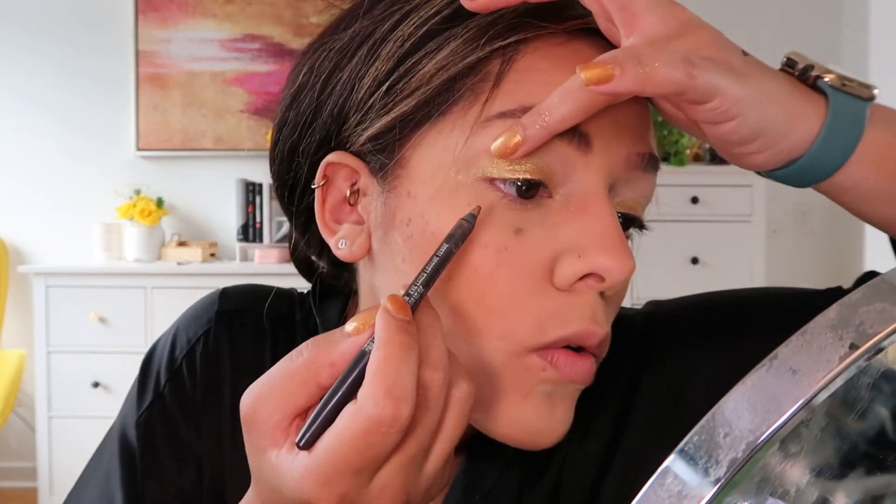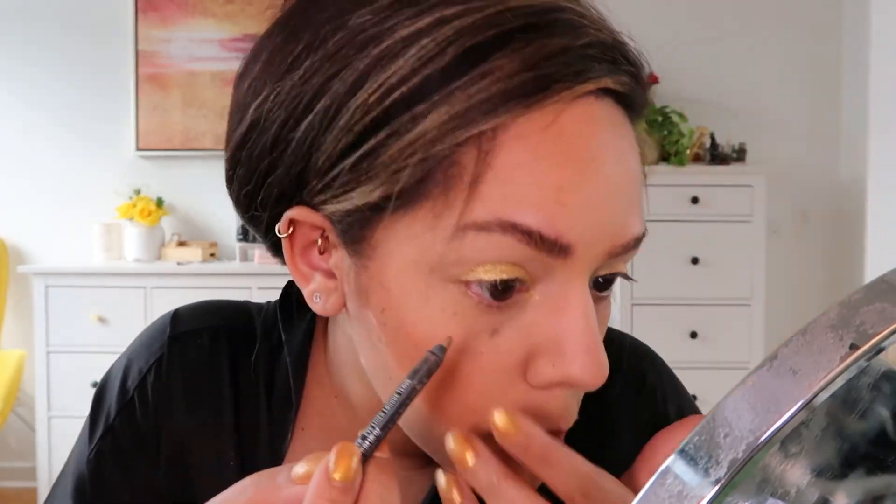Then I'll just take a little fluffy brush and add a little bit of tan to my crease. Then I'll add this MAC eyeliner in the color Powerline — it's like a gold — and I'll add that to the bottom lid.